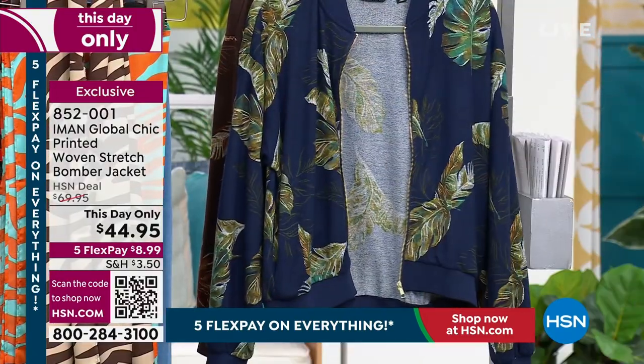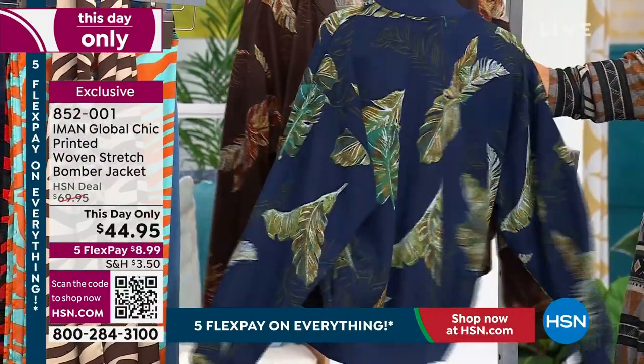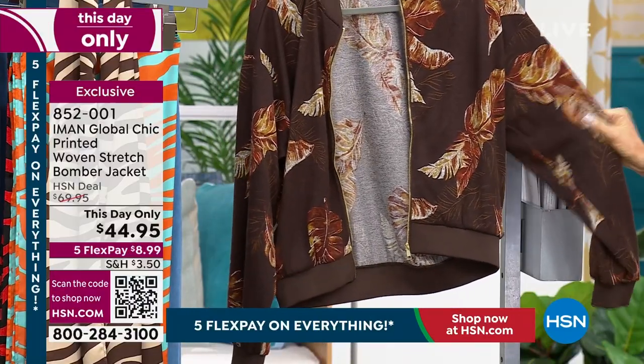Here are the colors we have. This is what we're calling our black. Look at the navy and the way she did this feather print — it's almost like a palm print. It almost looks like a feather, and right here we have what we're calling the Chocolat.